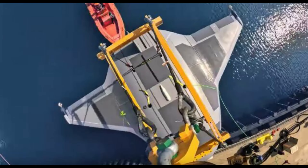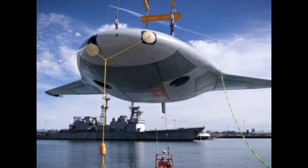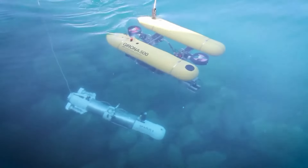The Manta Ray's deployment method has not been clarified, with options such as launching from a dock or ship being considered. The system is designed for easy transportation and on-site assembly using five standard shipping containers.